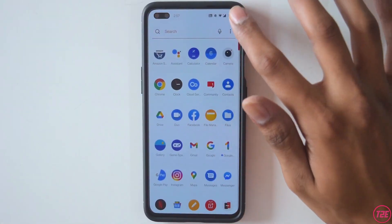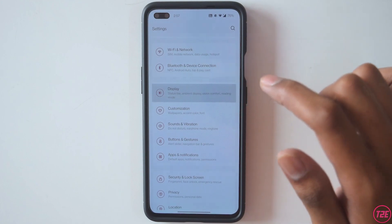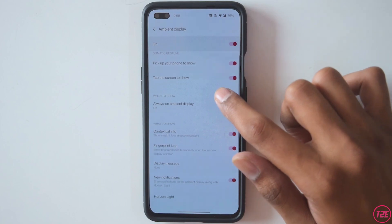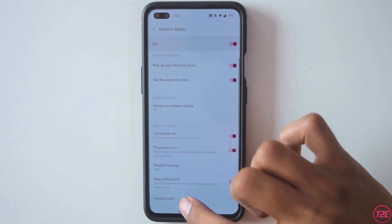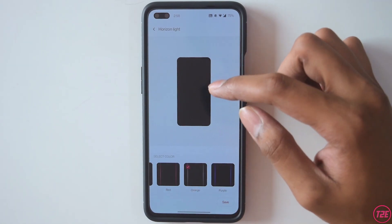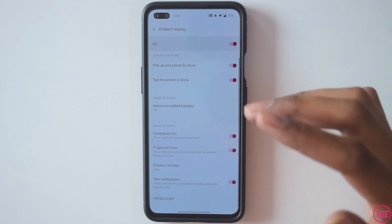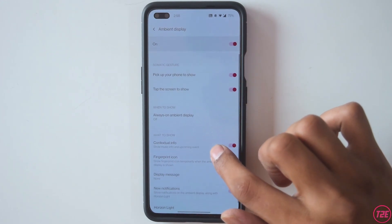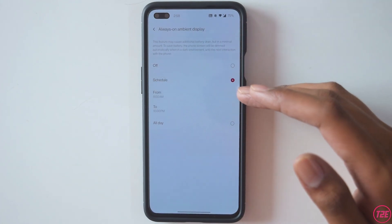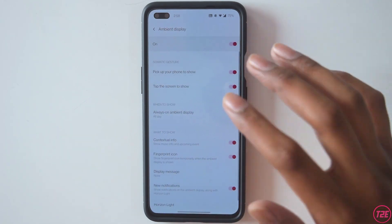Going into features, in Settings under Display and then Ambient Display, there are some new settings. Horizon Light is a new feature — whenever you get a notification, the display will light up from the edges, as you can see in the animation. You also get the option to schedule ambient display, setting a specific time or all day.